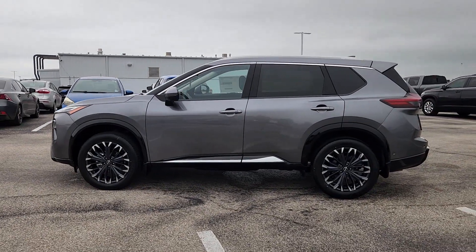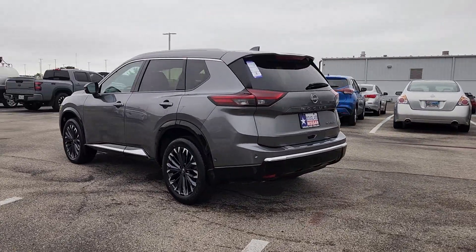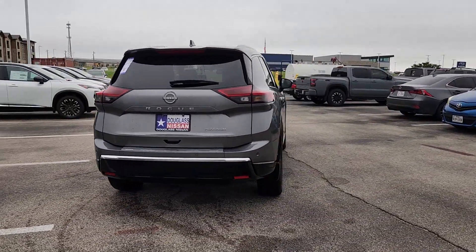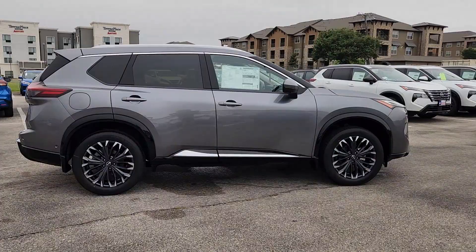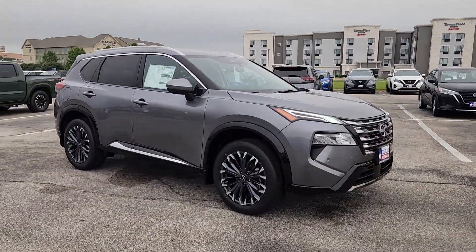Picture yourself in the 2024 Nissan Rogue. Here's a stylish, efficient Rogue that has the features you need to stay on top of today's demanding lifestyle. This can-do crossover anticipates your wants and needs with a quiet, comfortable ride in a spacious, well-equipped cabin. These are just some of the great options this vehicle comes with.